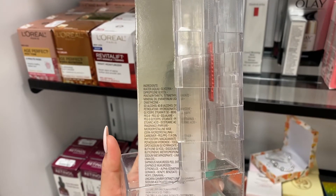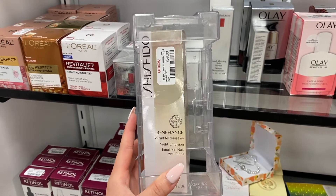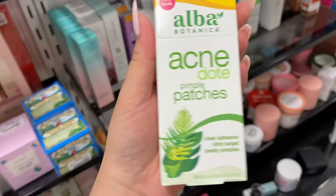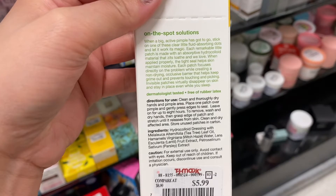The Shiseido night emulsion moisturizer was only $40 at TJ Maxx. I looked it up and it's actually a discontinued product — I think they discontinued it around 2021. It normally runs around $60, but I didn't want to try it because if it's discontinued I don't want to get attached and then have nowhere to buy it.